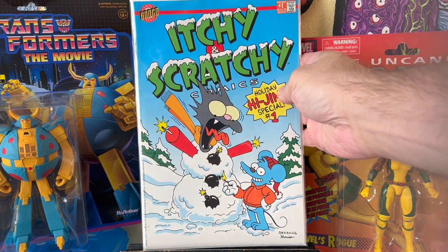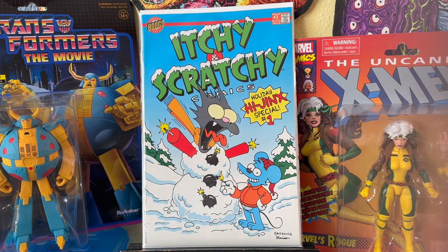I did say I was going to talk about the convention haul, but I'm going to show you some books I got from a store first — some really good finds for super cheap. This was like $1.99: Itchy and Scratchy Comics, Holiday Hijinks Special number one. Really happy to get that, really nice condition.